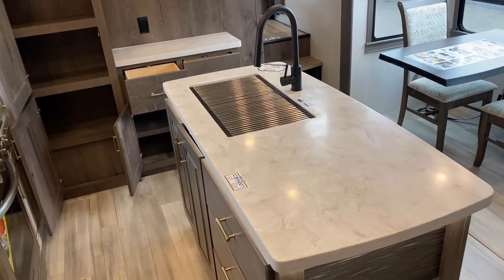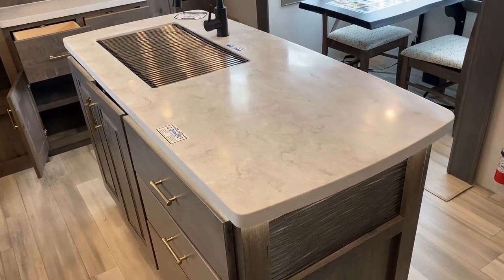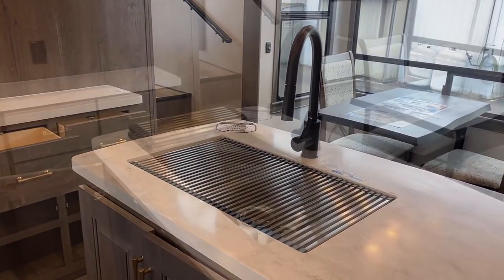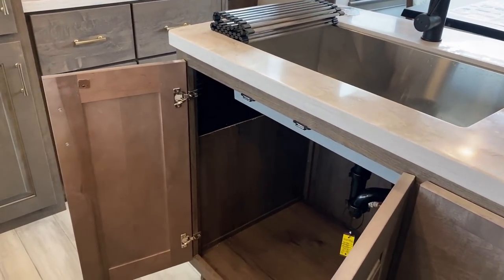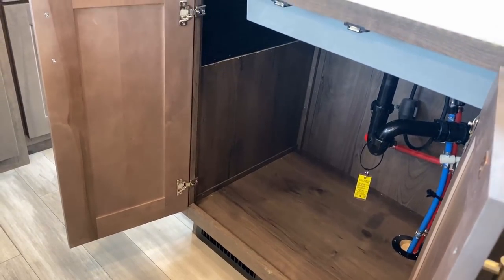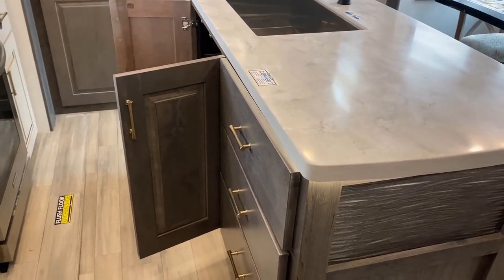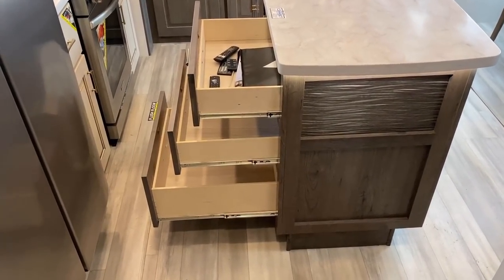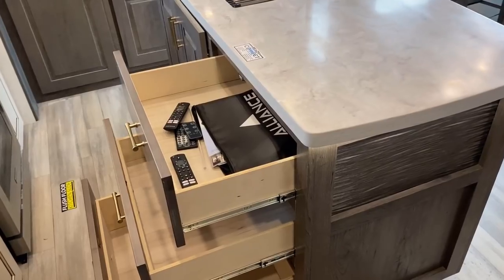They put a big island in this — what I like is the asymmetry of it. They put the big stainless farm sink off to one side so you always maintain good prep space on the other no matter what you're doing. That leads me to two of the more special things Alliance is doing on the Paradigms. The first: every water fixture — the sink, the bathroom sink, the shower — they all have their own individual cutoff valve. So if one part of your water lines gets damaged, you can shut off just that fixture and still use the rest of your water system. That's a smart detail.